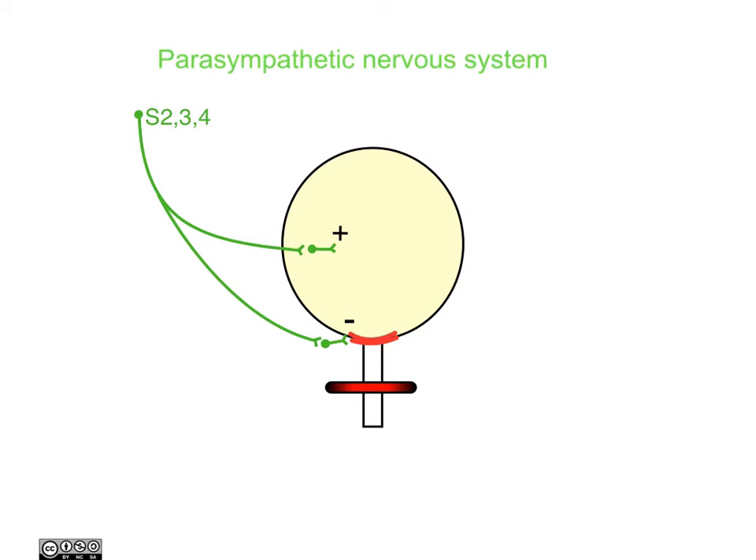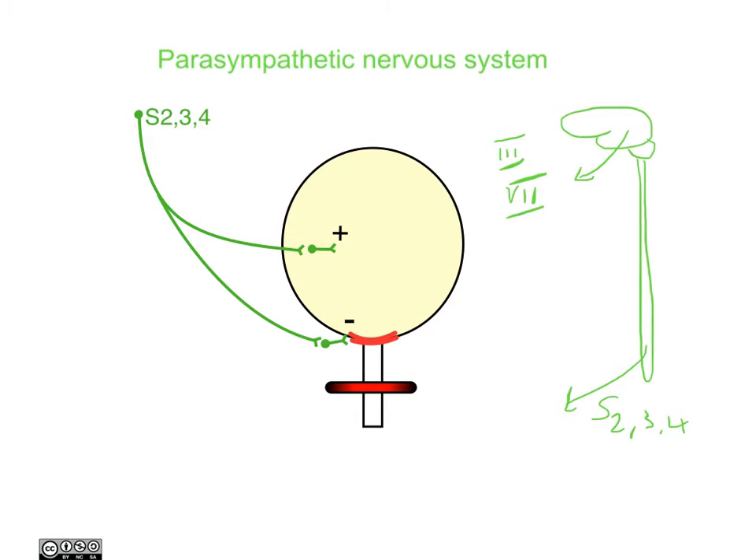These changes happen because of the parasympathetic nervous system. The parasympathetic nervous system arises from the brain and from the spinal cord. From the spinal cord, there are three nerve roots — S2, 3, and 4 — which come out to supply structures in the pelvic region. There are also four cranial nerves from the brain: cranial nerve 3 (the oculomotor nerve), 7 (the facial nerve), 9 (the glossopharyngeal nerve), and 10 (the vagus nerve).